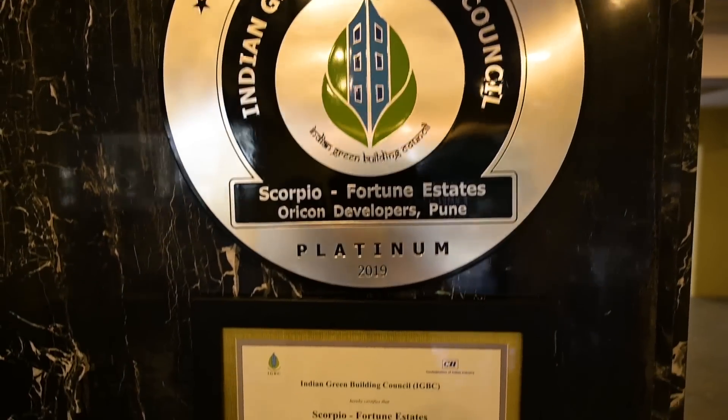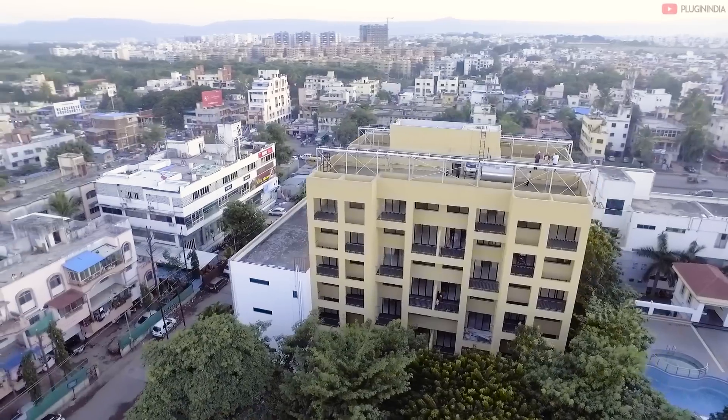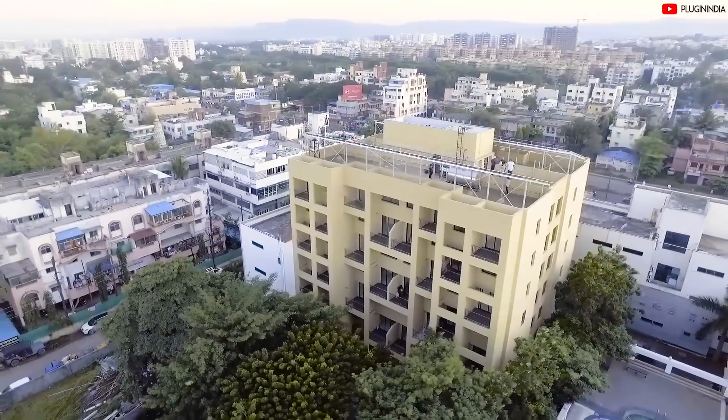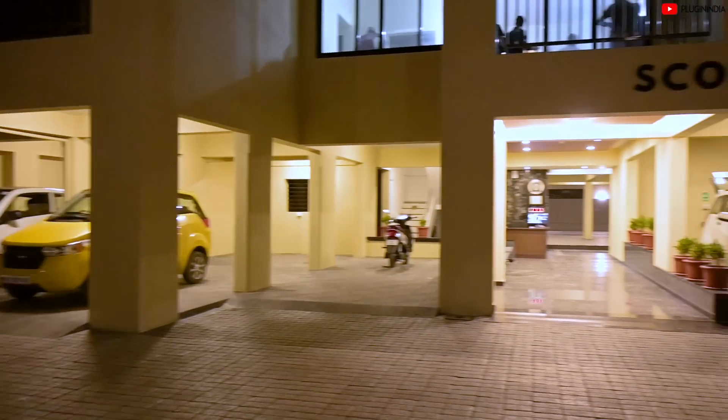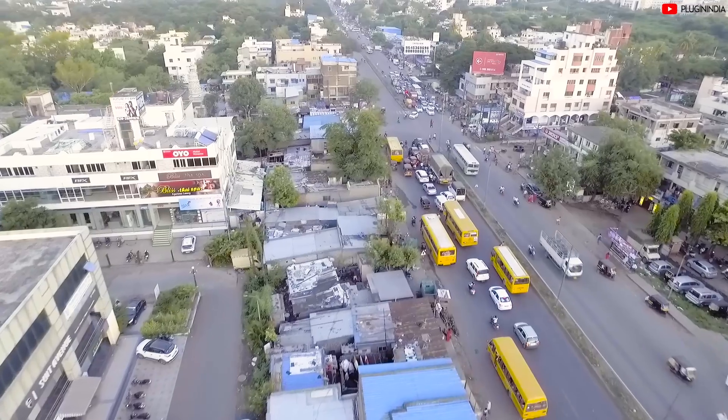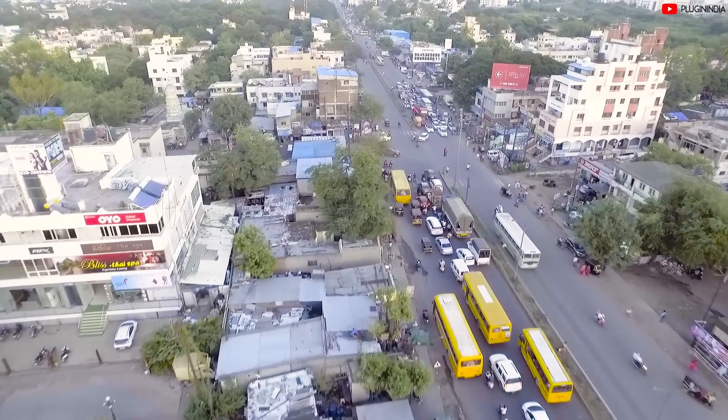The construction industry in India is one of the largest economic activities and is growing at an average rate of 9.5% as compared to the global average of 5%. As the sector is growing rapidly, preserving the environment poses a host of challenges.